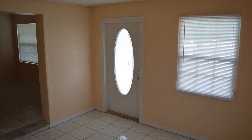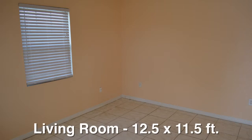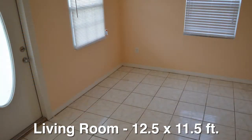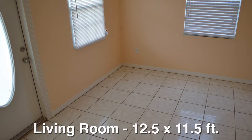From the front door with its oval-shaped decorative window, you step immediately into the living room. It measures 12 and a half by 11 and a half feet and has two windows. A three-foot wide window overlooks the front yard and a three-foot wide window overlooks the side yard.